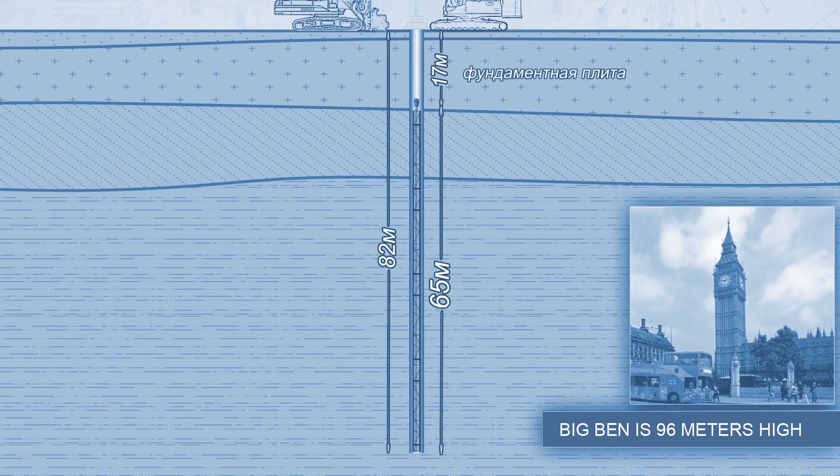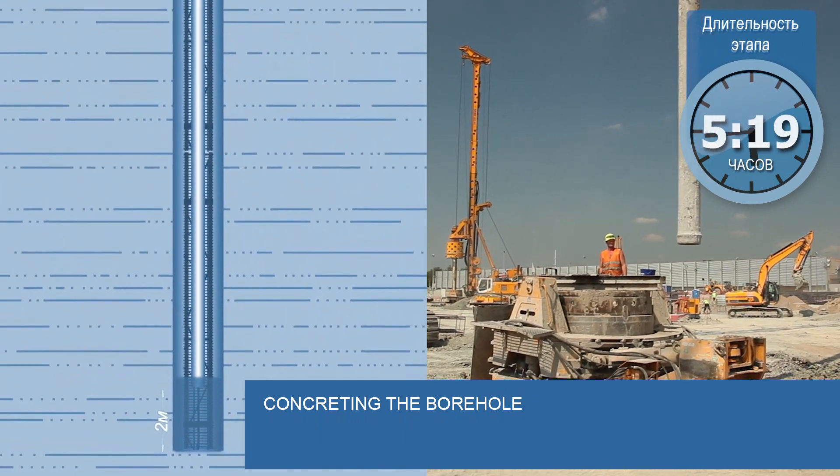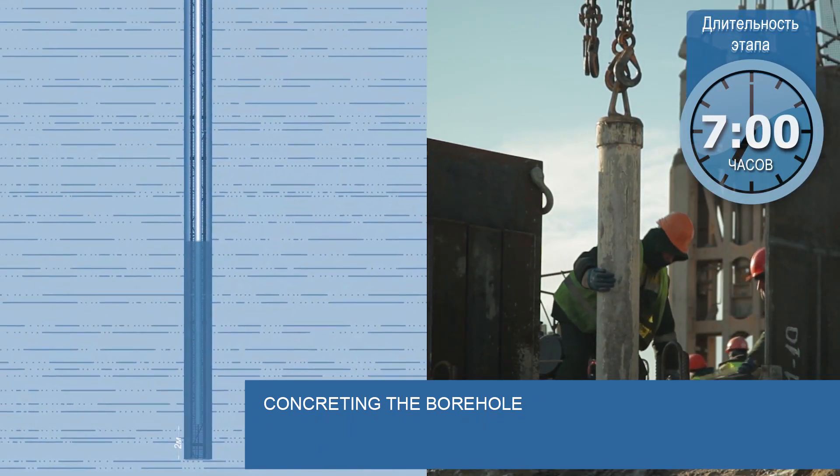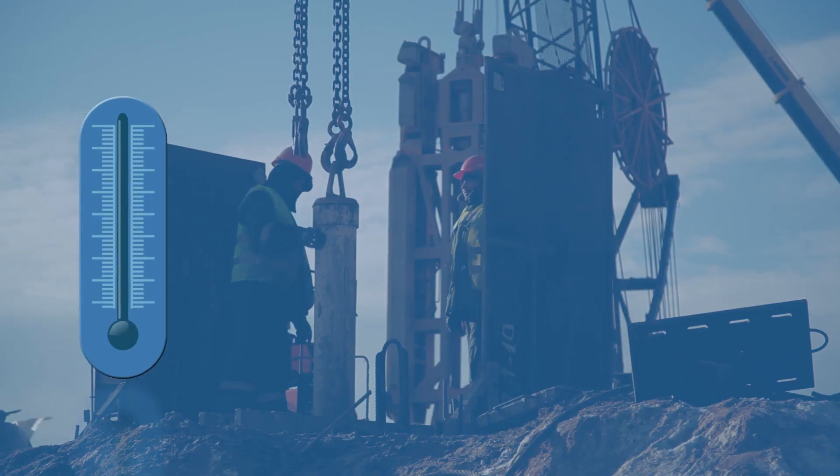The height of the assembled structure is 82 meters. The next step is concreting. Concrete mixture is delivered through a tremie pipe to the bottom of the borehole to prevent the soil from collapsing.